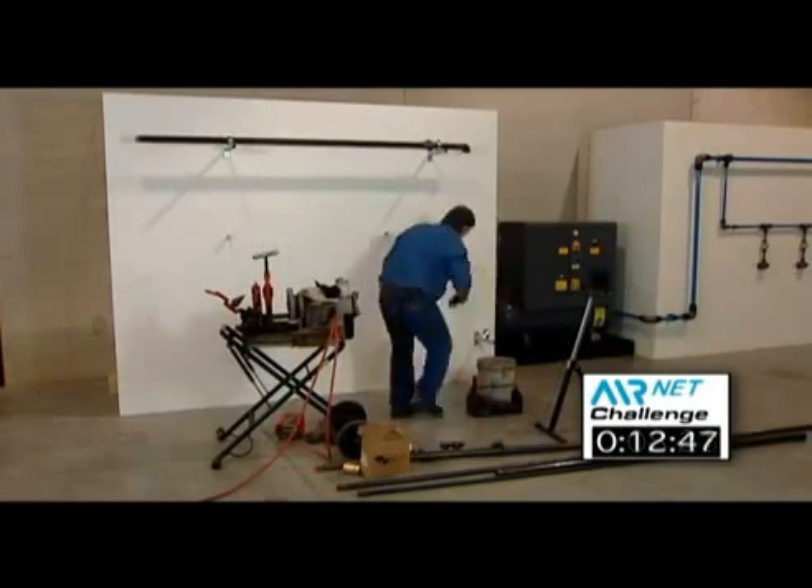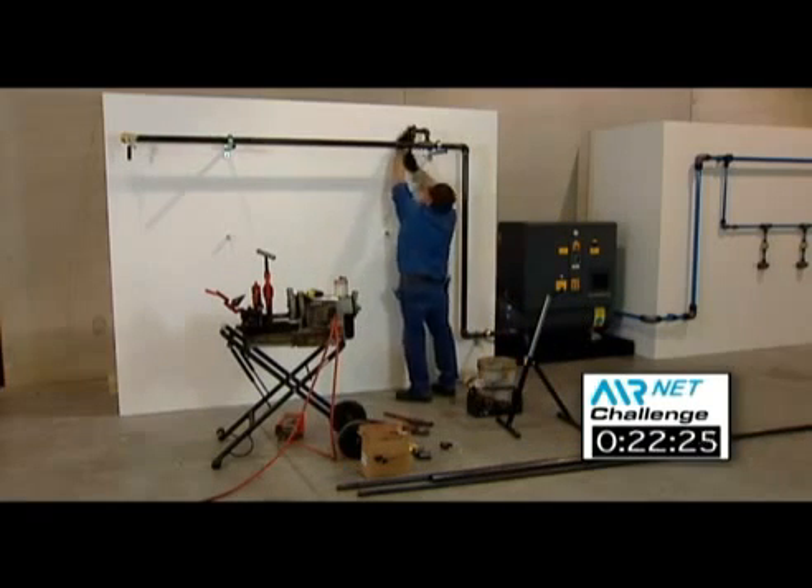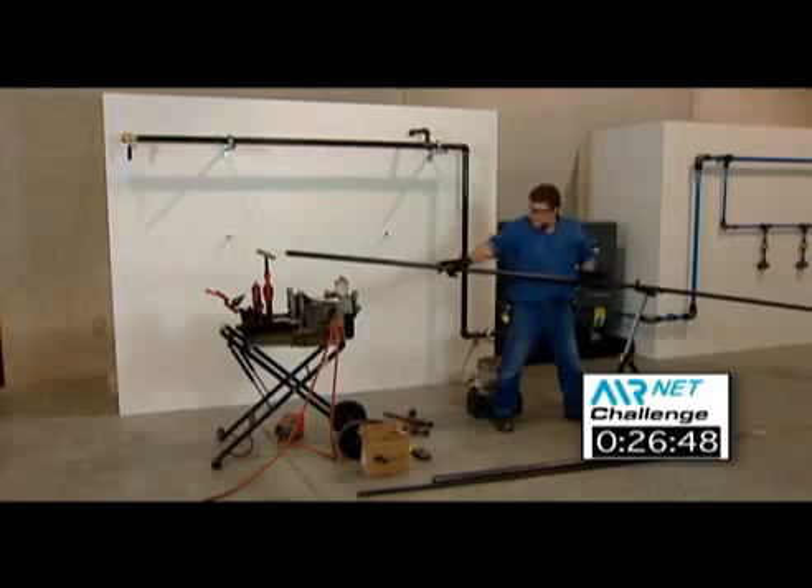Straight away, you noticed the threading machine, the extra-large wrenches, and the lifting aid needed before you even start to think about the installation. So how long will it take, Patrick?